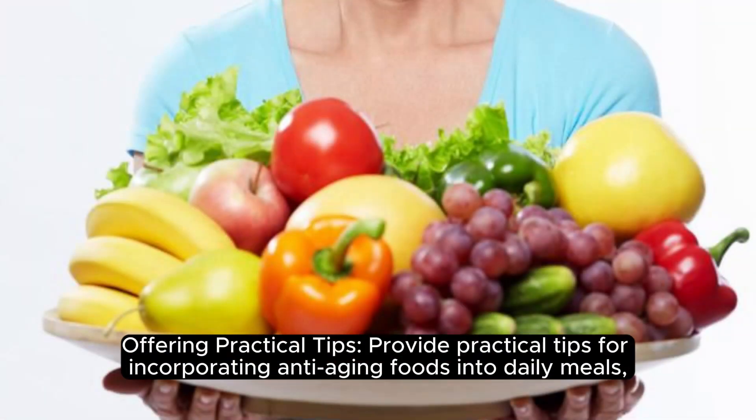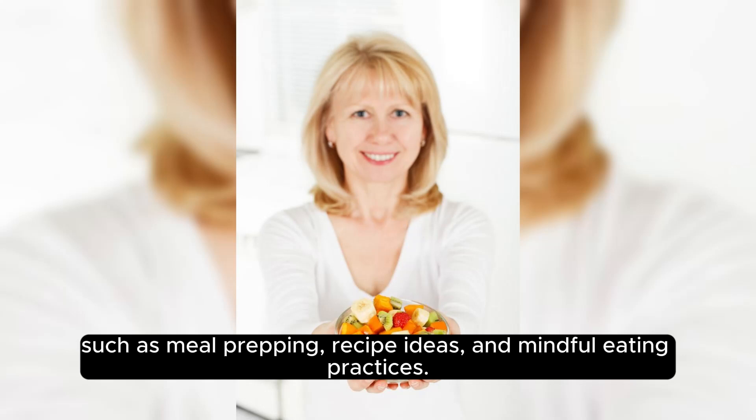Offering practical tips: practical tips for incorporating anti-aging foods into daily meals include meal prepping, recipe ideas, and mindful eating practices.